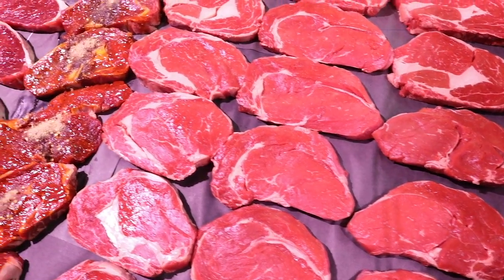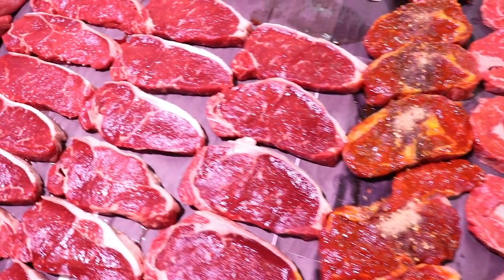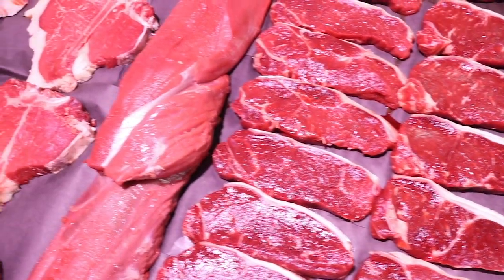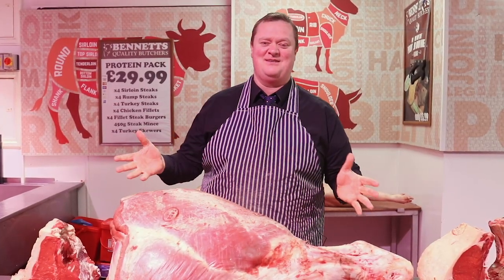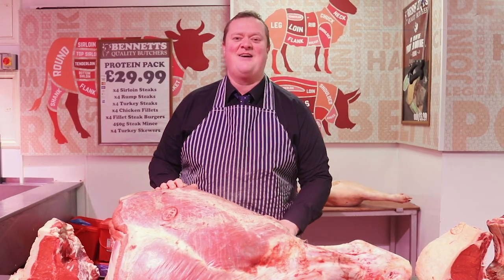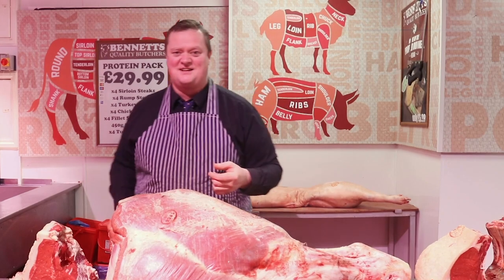Now then, how are ya? Super Sunday episode 3. We're getting into January now. Let's not forget what this game's about — we're going to make meat great again. I am sick and tired of hearing about plant-based this and plant foods that. Even companies like KFC and Richmond Sausage are giving up their soul. Absolutely horrendous. So as the meat movement moves on, let's get stuck straight into the steak as always.